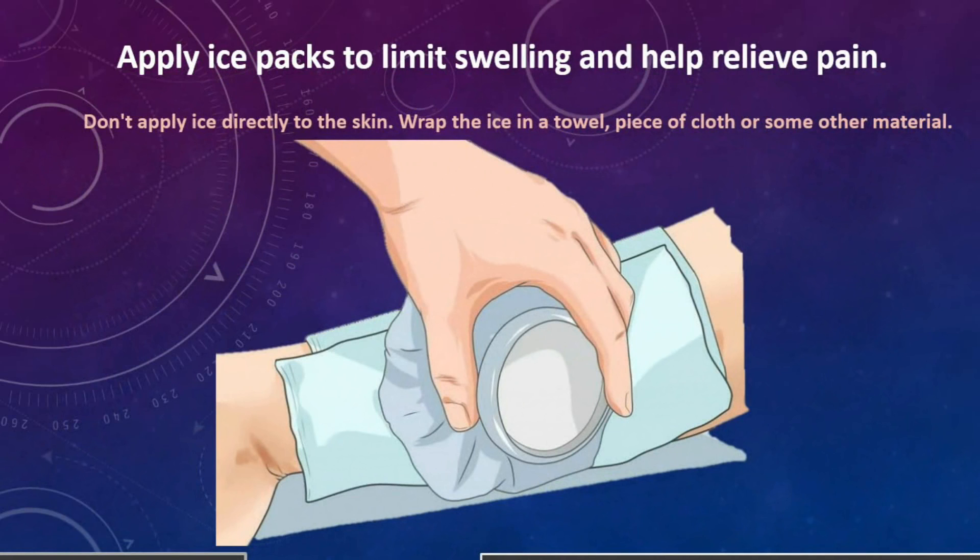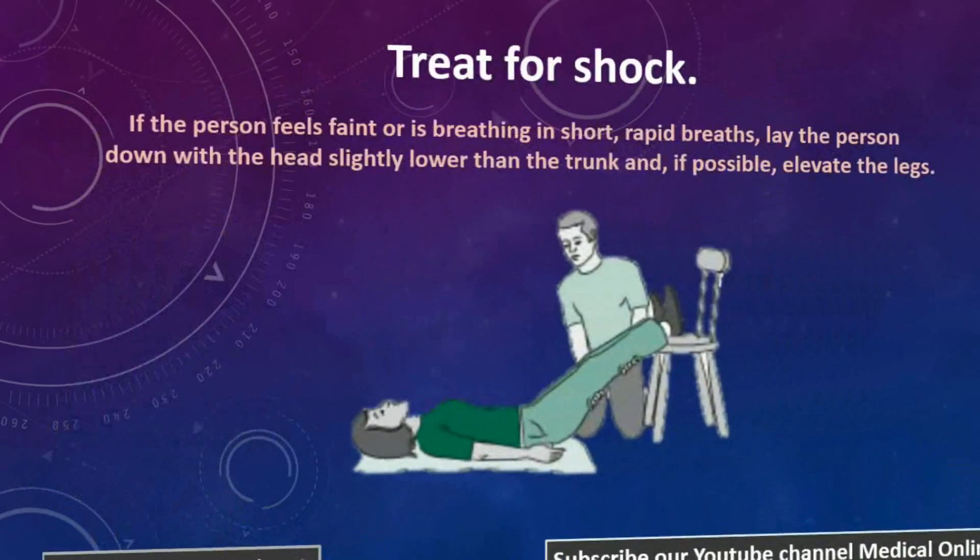7. Apply ice packs to limit swelling and help relieve pain. Don't apply ice directly to the skin — wrap the ice in a towel, piece of cloth, or some other material.